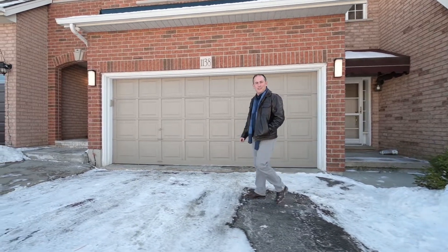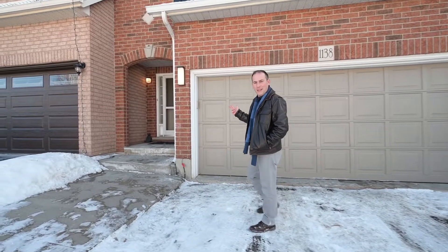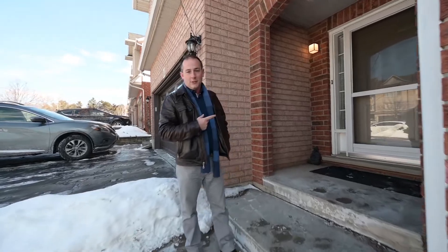Hey everyone, it's Adam Consoli. Today I present to you 1138 Harrowgate Drive, a beautiful freehold townhome with three outdoor living experiences. But first, let's head inside and check it out.